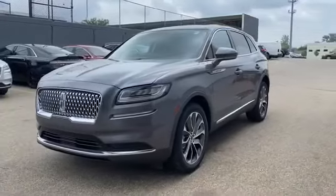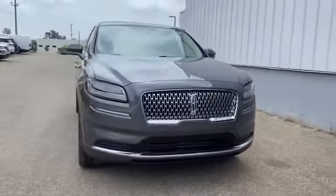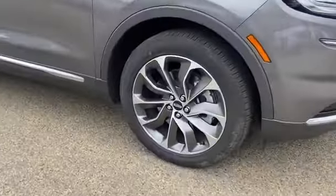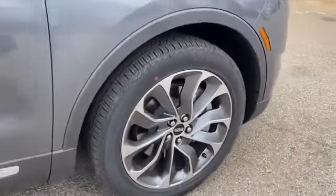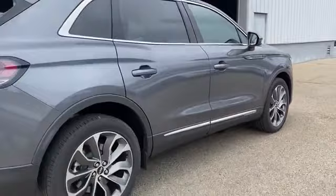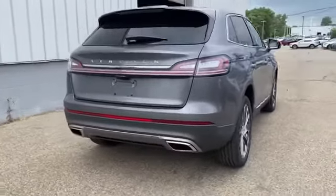2021 Lincoln Nautilus. It's equipped with a full package of convenience and efficiency, such as navigation, heated rear seats, power driver seat, power passenger seat, rain sensing wipers, power lift gate, brake assist, keyless entry, and steering wheel audio controls.